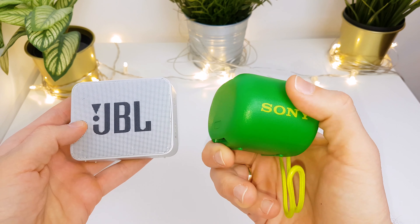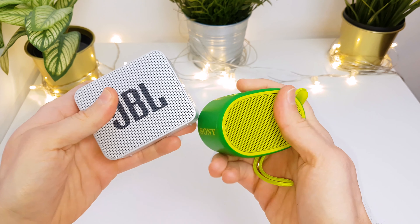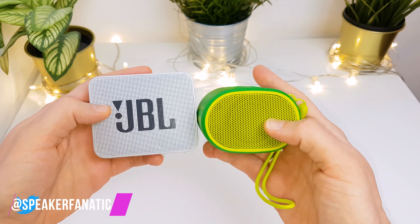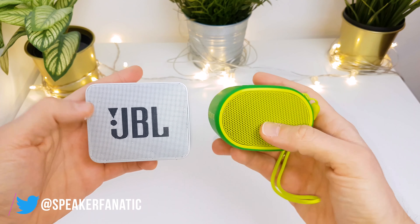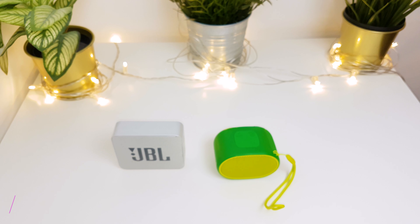As you can see, both are pretty small, portable models, and they have a single driver and a passive radiator. So let's see how they sound — I will play some songs on the speakers and tell my personal opinion at the end of the video. Please put on your headphones!